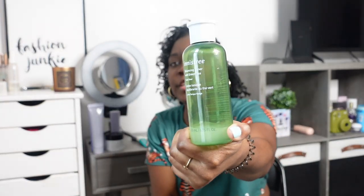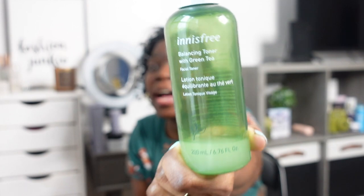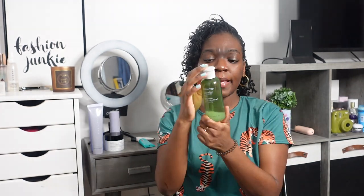Next up, serums. First up is the balancing toner from This Free. I've been using this for about the past two months and I love it. It's a balancing toner with green tea — a refreshing watery gel toner that replenishes skin with lightweight hydration from Jeju green tea. I'll wash my face, put this on, and let it dry into my pores. Prior to this I was using the Fenty toner, but I found that using all Fenty products together just wasn't working as well.